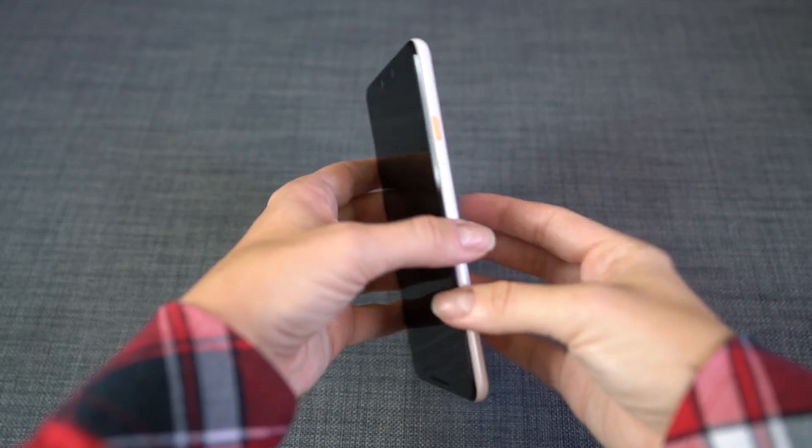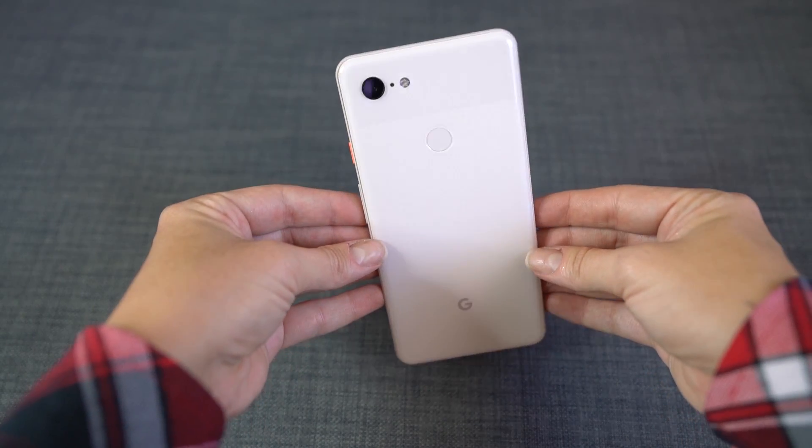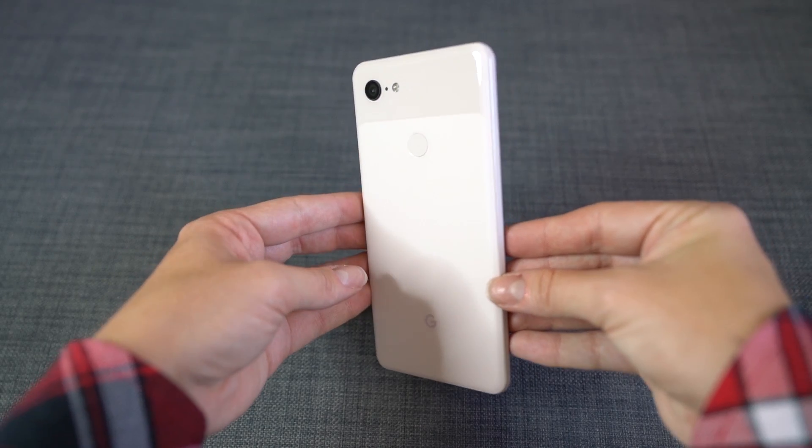Let's go ahead and open the Google Pixel 3 XL. Look at that color — it's so pretty. To take this out, we simply slide it out of the packaging like so. It has a clear plastic cover over the entire thing, so I'm just going to pull that off. I'm definitely going to get a screen protector before I start using this phone because I'm prone to having it get scratched along my keys and things like that.